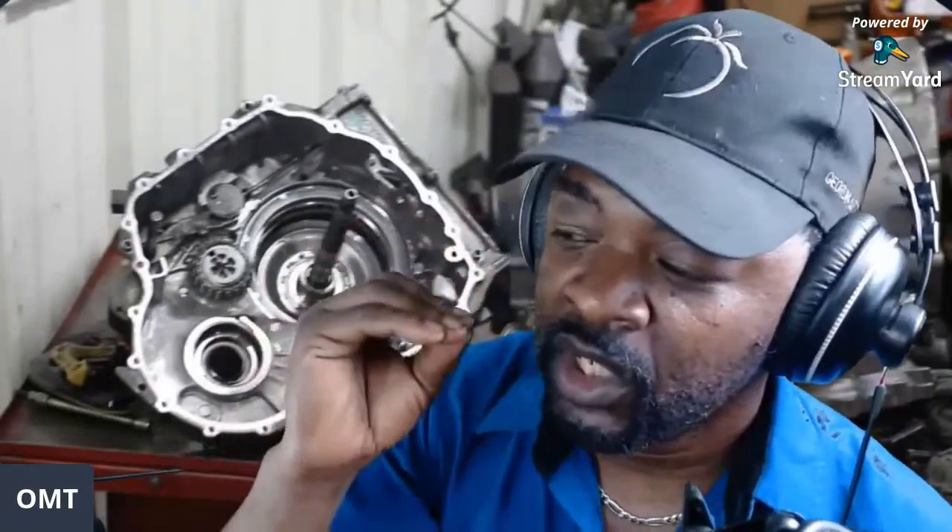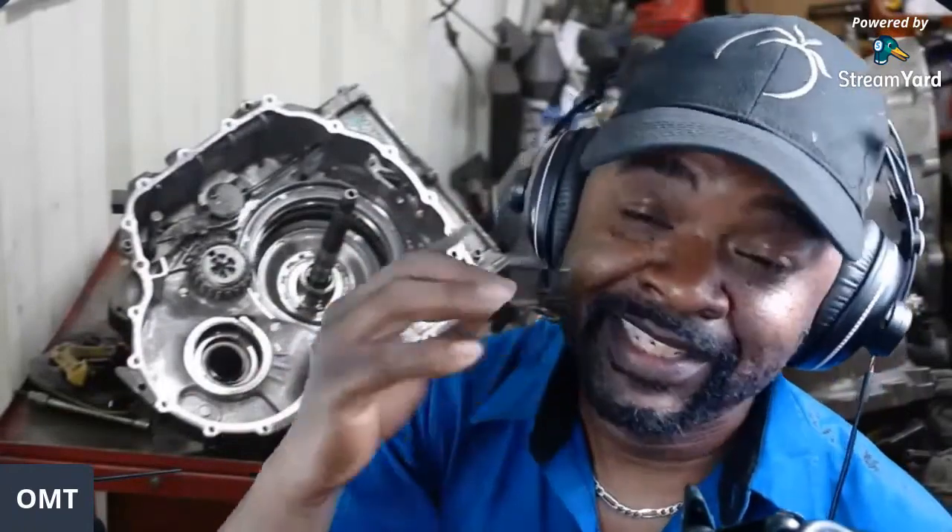The ZF version is called ZF 9HP48; Chrysler's version is simply called 948TE. What I was trying to accomplish in that video was to show people what it takes to do a transmission service. Depending on your definition of a transmission service, this video may be helpful.